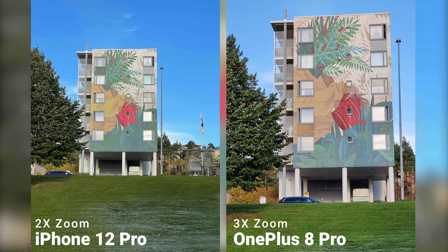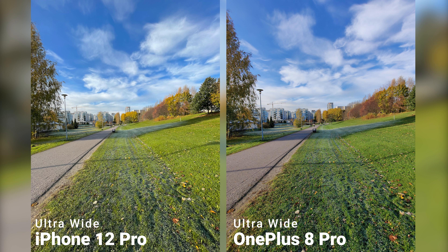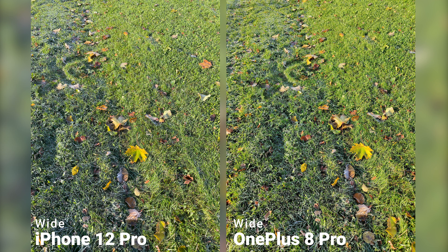The telephoto lens follows the same pattern. With OnePlus having 3x zoom, you can have a closer look at the subjects while not losing quality, and the 12 Pro offers 2x zoom. Again, the 12 Pro does better in dynamic range and colors are more vibrant, while the 8 Pro brings more detail to the table.